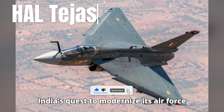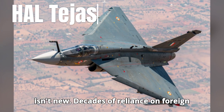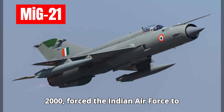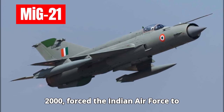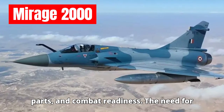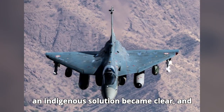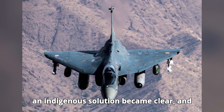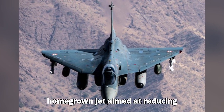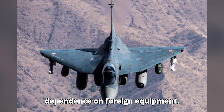India's quest to modernize its air force isn't new. Decades of reliance on foreign aircraft, like the MiG-21 and Mirage 2000, forced the Indian Air Force to face challenges in logistics, spare parts, and combat readiness. The need for an indigenous solution became clear, and thus the HAL Tejas was born — a versatile, homegrown jet aimed at reducing dependence on foreign equipment.